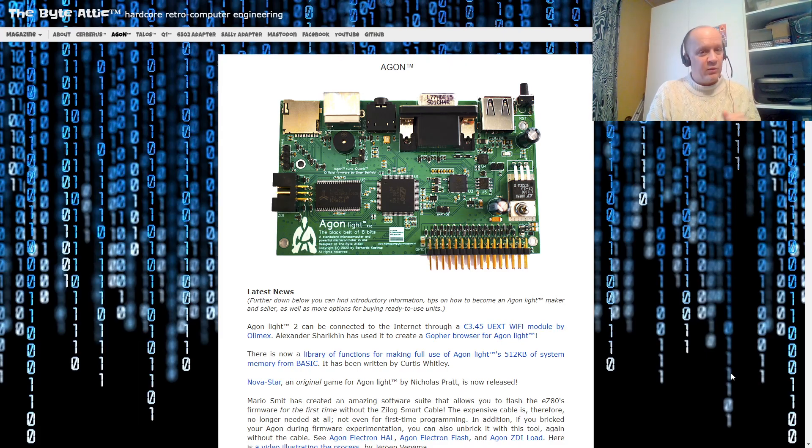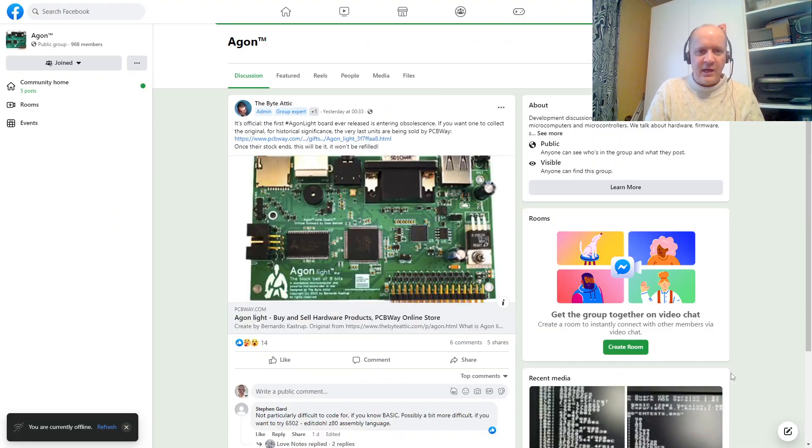The black belt of 8-bits, where many things have been happening in the last week. The creator himself, Bernardo, posted yesterday that the last of the original production run of Argon Lites are available at PCBWay, and once they sell out, that will be it. If you want to claim that you own one of the original series, you can still go buy them, like he says, if you want one to collect the original.